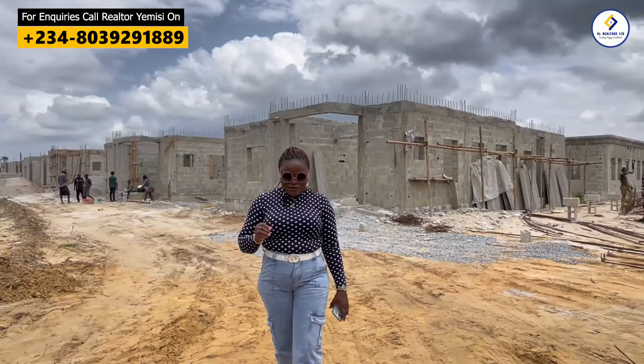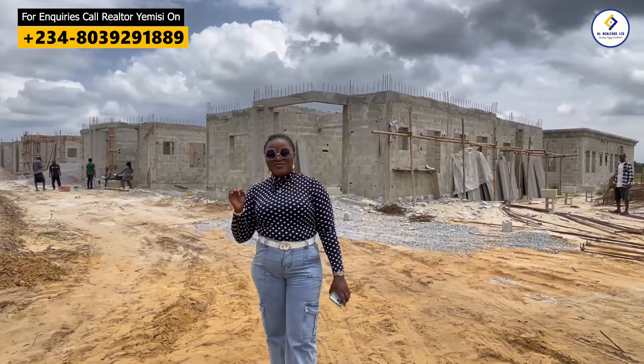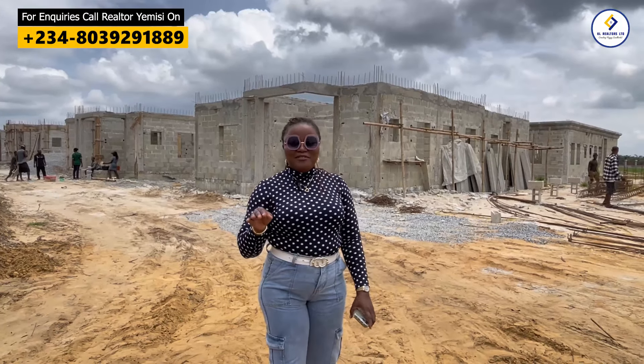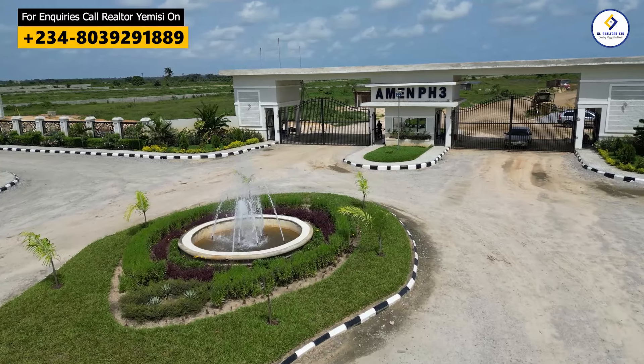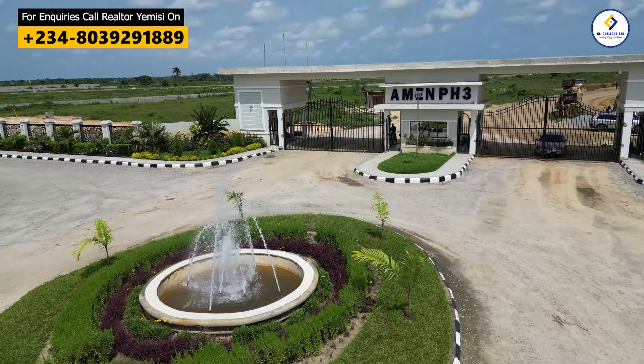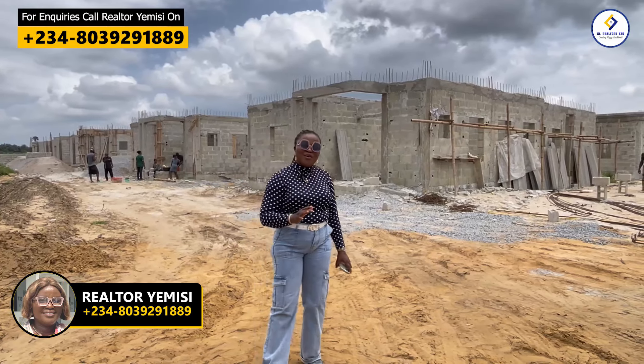Good morning, good afternoon, good evening, depending on where and when you're watching this video. Today I am live here in Amen Estate Phase 3 in Ibeju Lekki, and today I'll be giving you all the latest updates.